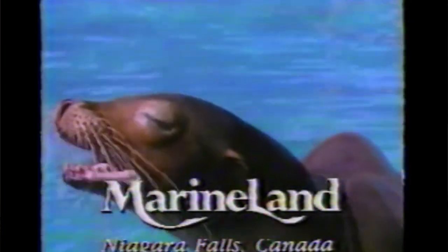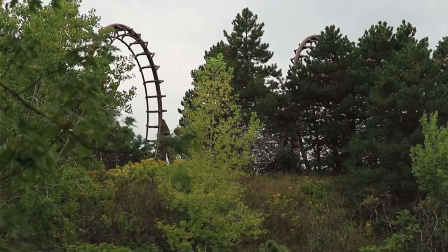Throughout the 1980s Marineland went through a multi-billion dollar expansion, and over the following years the park evolved into the over 1,000 acre amusement park that we know today. This brings us to the main star of this episode: Dragon Mountain.